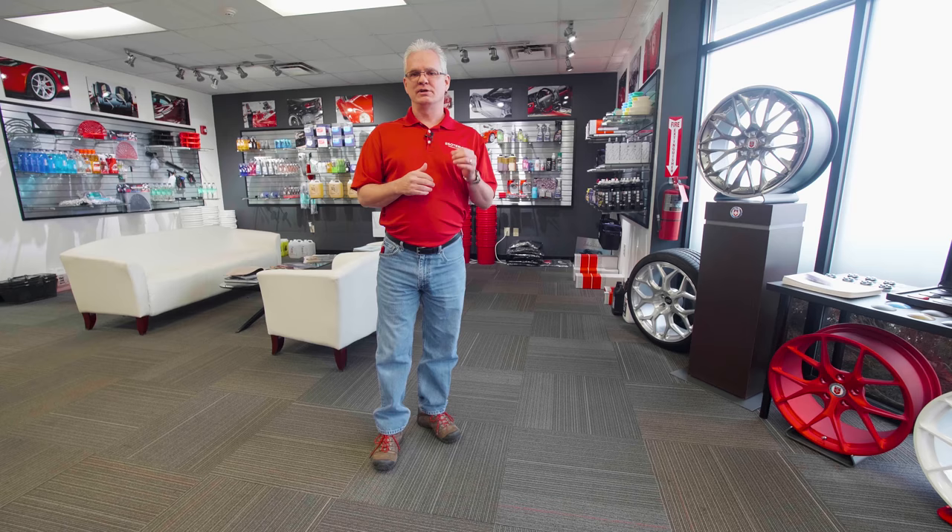Everything that we have to offer is right in here. That's one of the big differences between us and other resellers. We're not just a big dirty warehouse with some people sitting behind computers. We are detailers. We have a nice showroom, a place where you can come in, not only touch and feel the products, but get technical support from people who use it every single day. Big difference from most of the resellers out there.